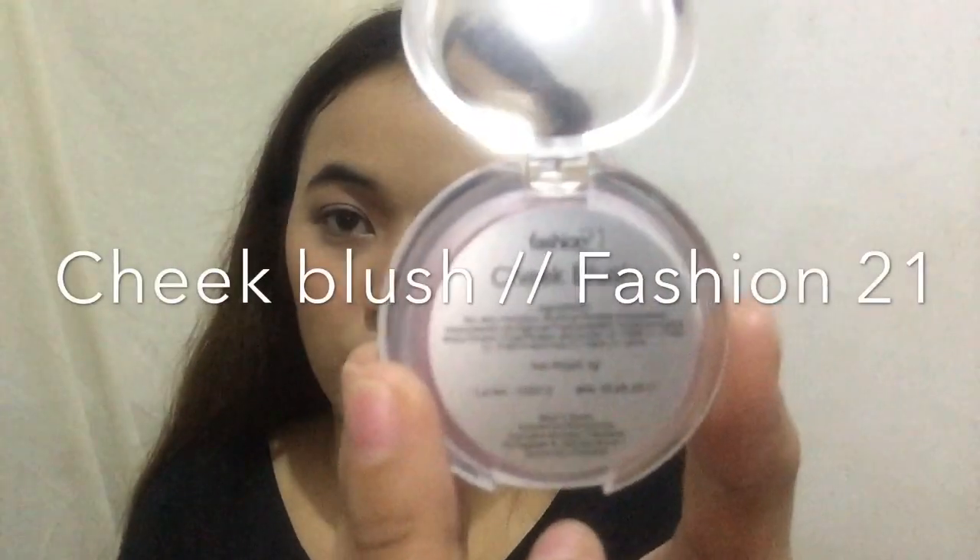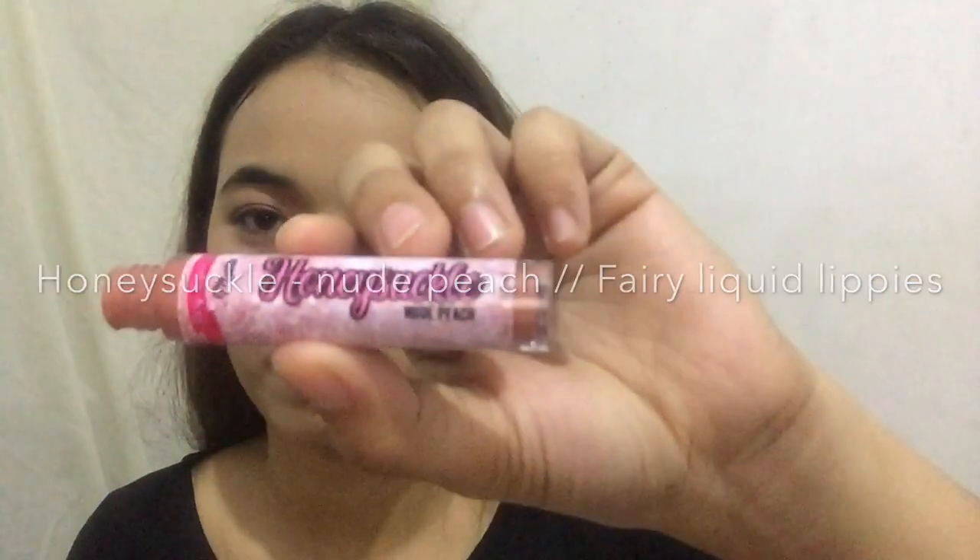So right now, I'm preparing for my work — mamaya 4pm to 8pm. Siguro dadagdagan ko lang yung blush cheek, using Fashion 21 cheek blush. Tapos minsan din, guys, gumagamit ako ng Nude Peach from Fairy Liquid Lippies — bigayan ng kalbigan ko. Ito lang sa taas.